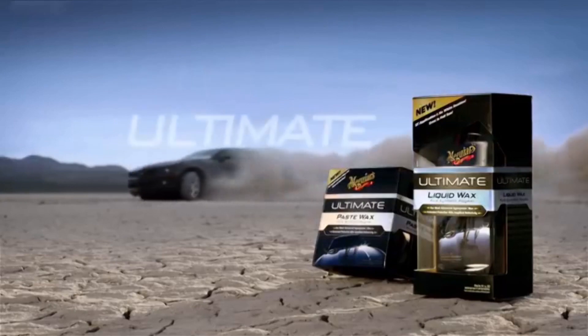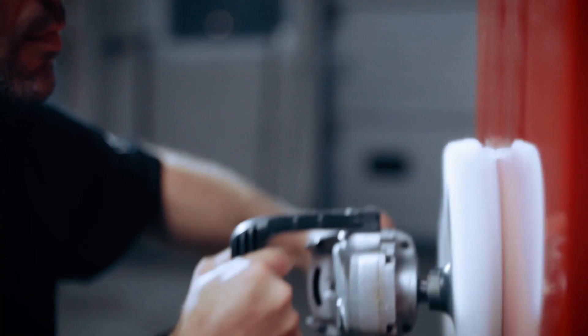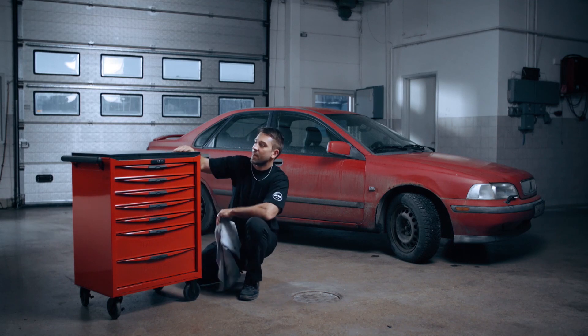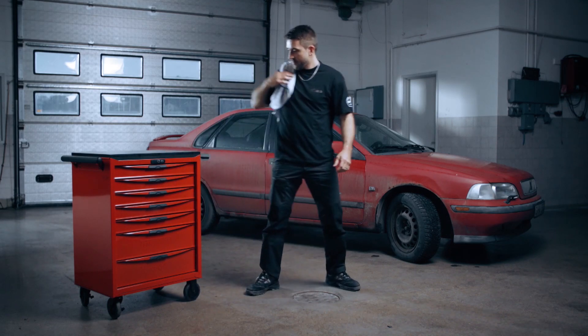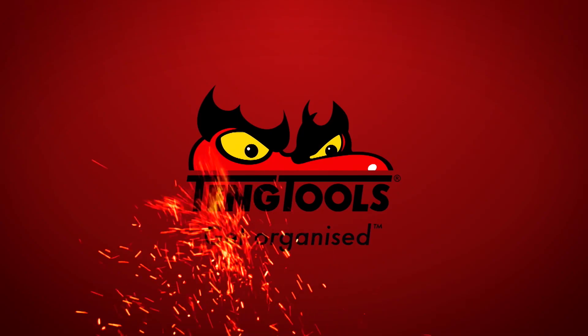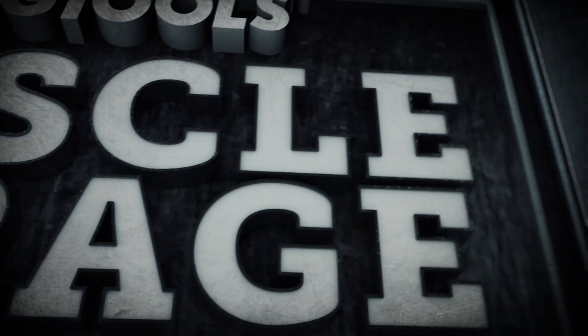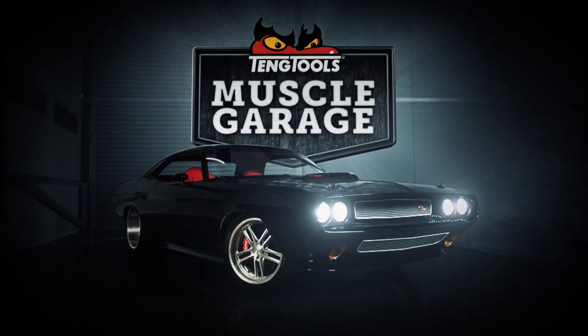Amazing results, even in full sight. You're back with Teng Tools Muscle Garage, proudly brought to you by Teng Tools, in association with Mountshop, Meguiars and Nidaka.